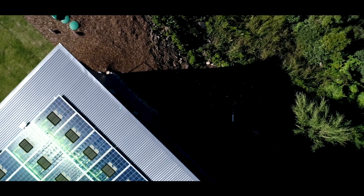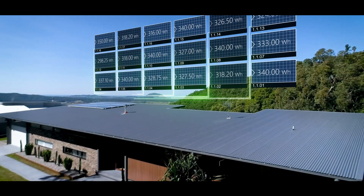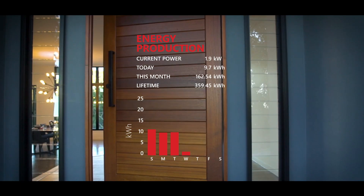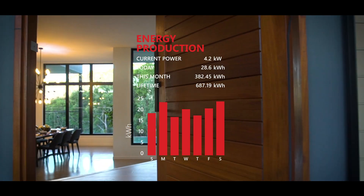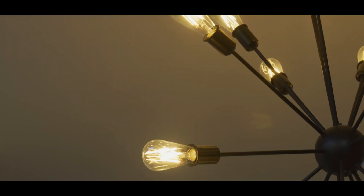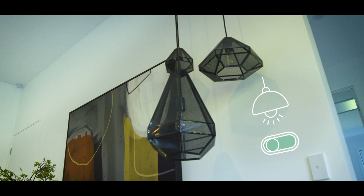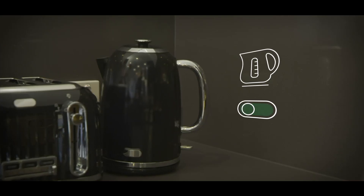When the sun is shining, each panel in your SolarEdge optimised PV system is already harvesting more solar energy for your home. Combined with SolarEdge's smart home solution, solar energy now powers the things you need most whenever you need them, such as lighting, electronics and home appliances.